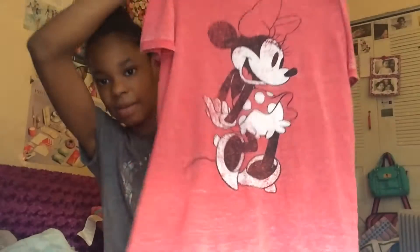Next I got this shirt and it's just a red shirt. It's really soft and it has Minnie Mouse on it. I thought it was really cute because I used to love Mickey Mouse. That is all I got from Target.